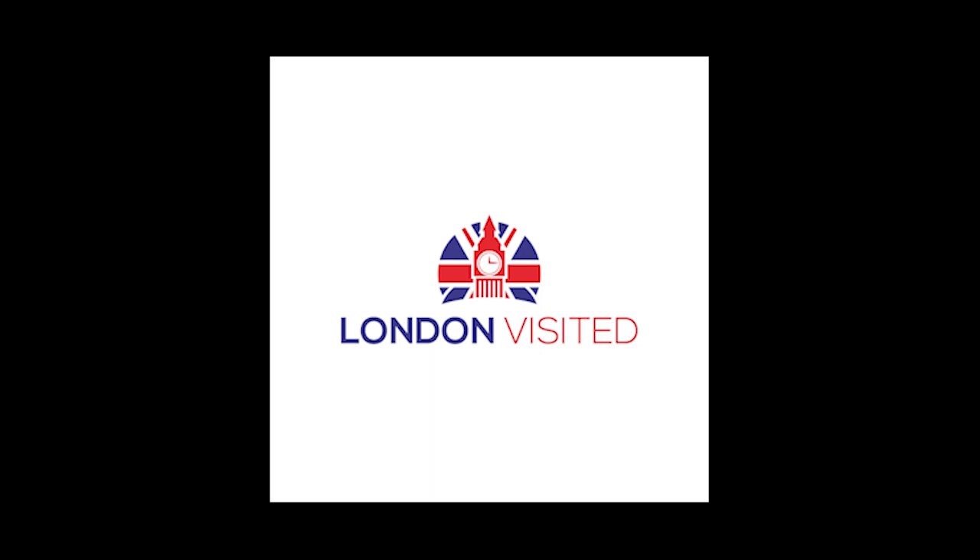Thanks so much for listening to this podcast on the history of London. If you're enjoying this, please don't forget to give it a thumbs up on YouTube. If you want to get more involved with London Visited, you can join us as a member by going to patreon.com/LondonVisited, or you can purchase a 4K photograph of London from our website, londonvisited.co.uk, both of which support us and keep the channel going. Thanks for listening and now back to the podcast.